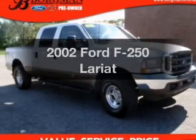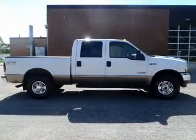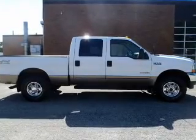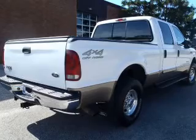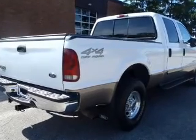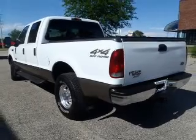Check out this 2002 Ford F-250. Travel the roads in style and comfort in this great vehicle. The powertrain includes four-wheel drive with a powerful eight-cylinder engine, connected to a smooth shifting transmission.